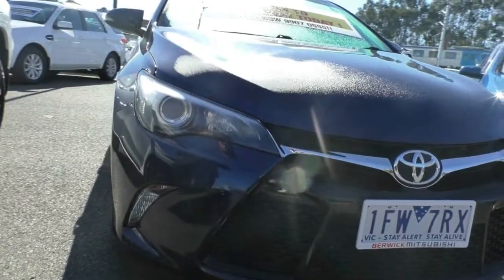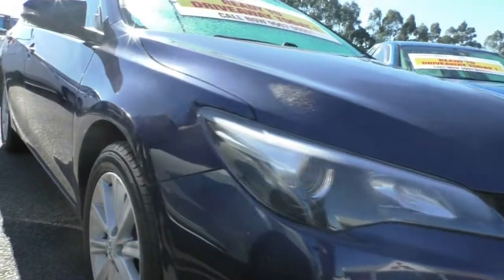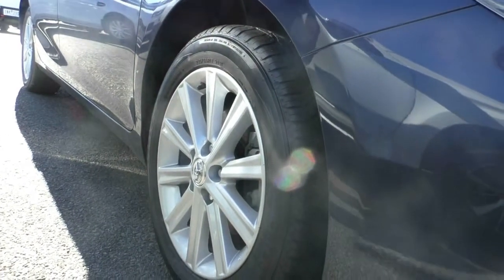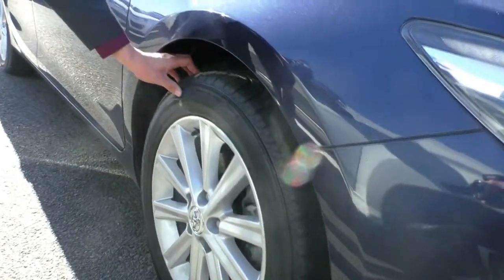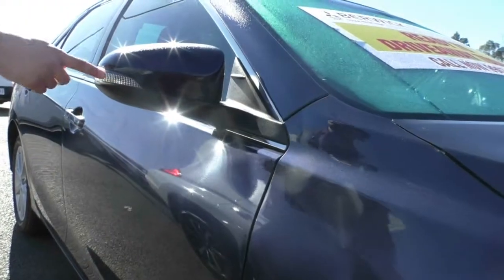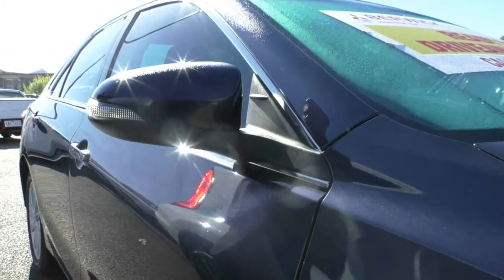If we work our way to the side, we'll take a look at our first premium alloy. The wheel itself — there's literally nothing, it's perfect. There's no gutter rushing or anything like that. The tyre is pretty much almost brand new. If we work our way down the vehicle, you have your indicator on the mirror itself, so if you are switching lanes, people can see from the side that you are moving lanes.